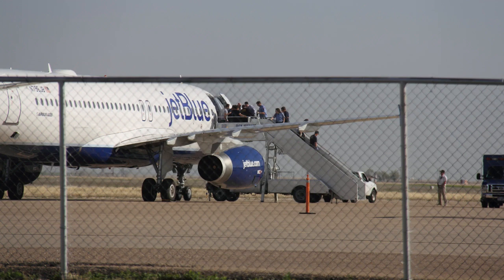JetBlue 191, Roger, for now just turn 5 degrees to the left, and if you need something different, let me know. 5 left, JetBlue 191.